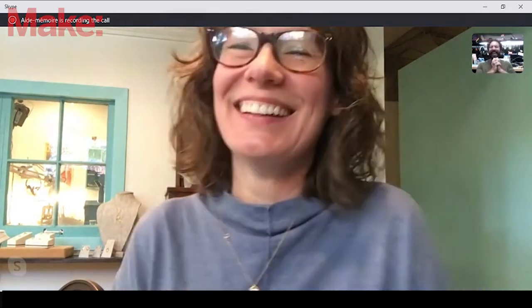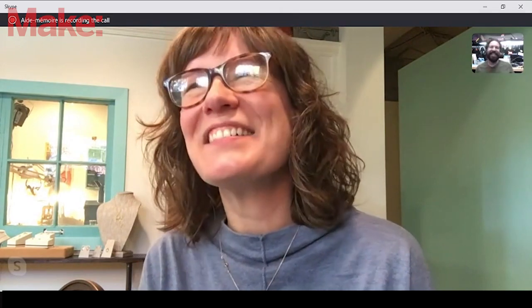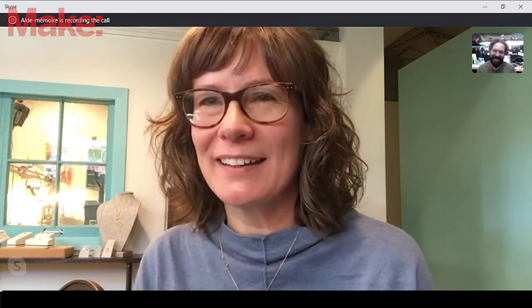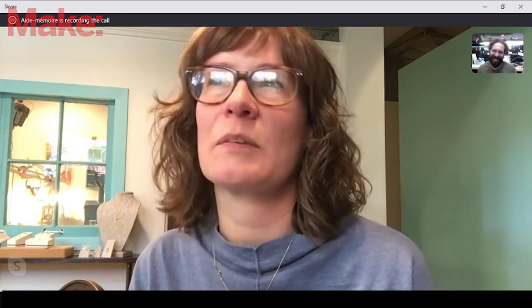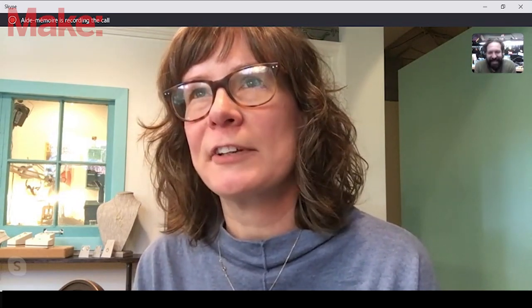Thank you so much for joining me. If you wouldn't mind, start with who are you and who are you with? My name is Arne Galligan, and my business is Aid Memoir Jewelry. We make fine jewelry — accessible fine jewelry — using 100% recycled metals, conflict-free diamonds, and fair trade gemstones.